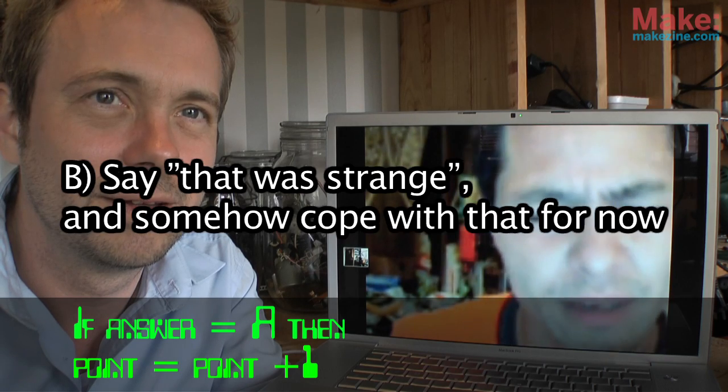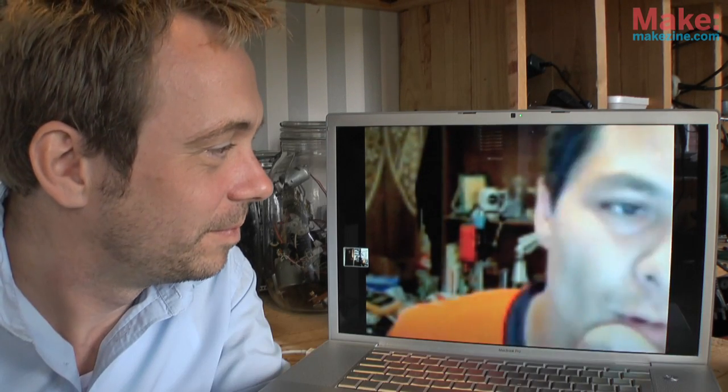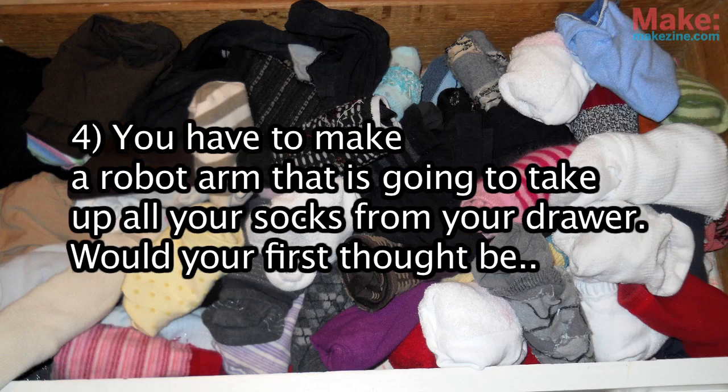Would you rather typically: A — find out why it's three point seven volts, or B — say that was strange and somehow cope with that? What would you do? Let's cope with it. You cope with it, yes.